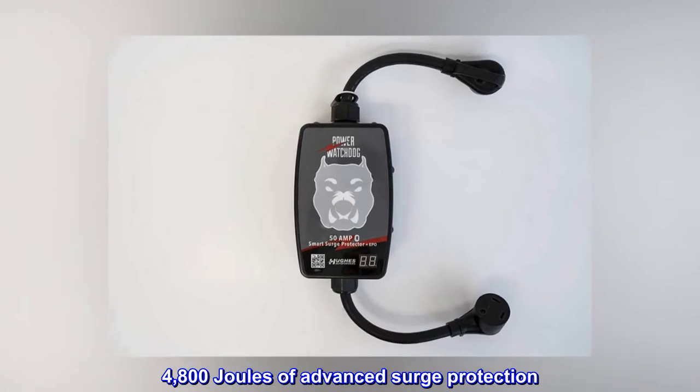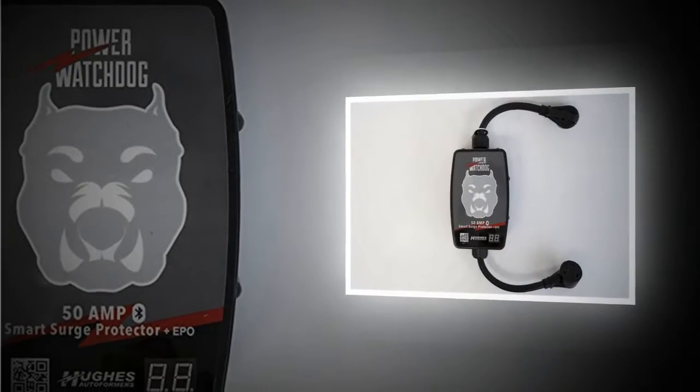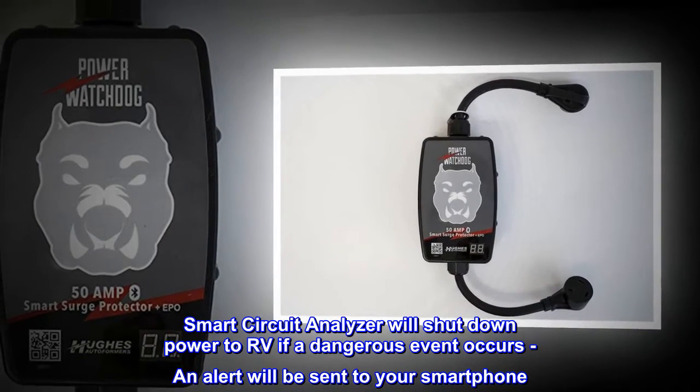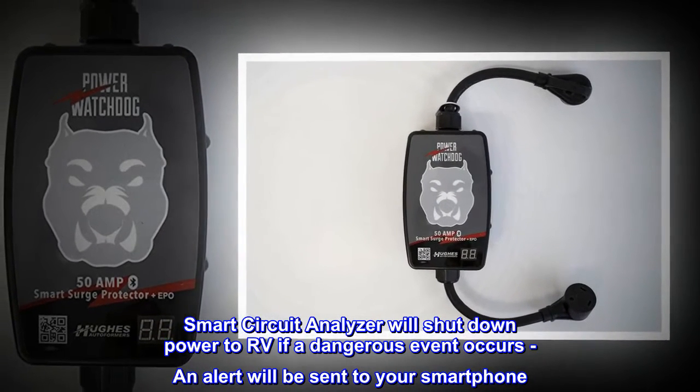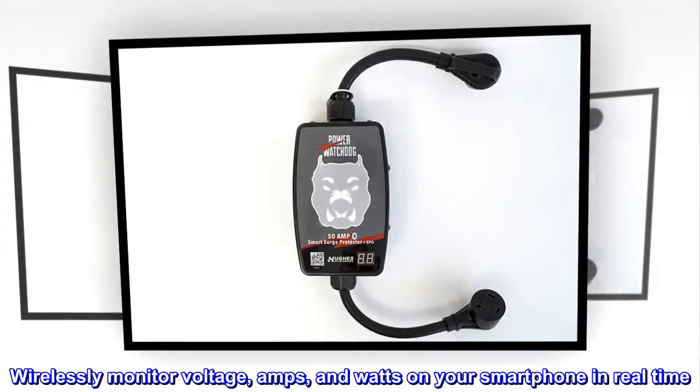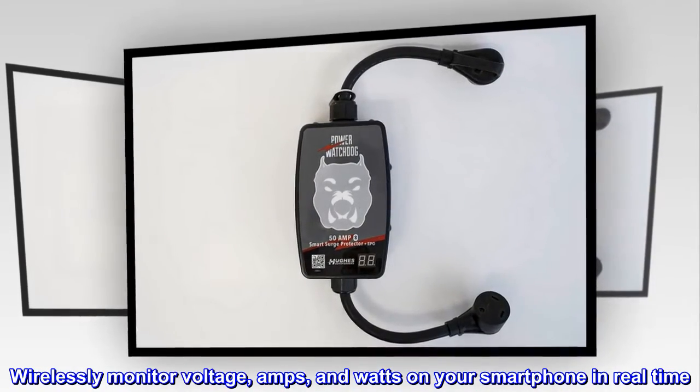4,800 Joules of Advanced Surge Protection. Smart Circuit Analyzer will shut down power to RV if a dangerous event occurs, and an alert will be sent to your smartphone. Wirelessly monitor voltage, amps, and watts on your smartphone in real-time.